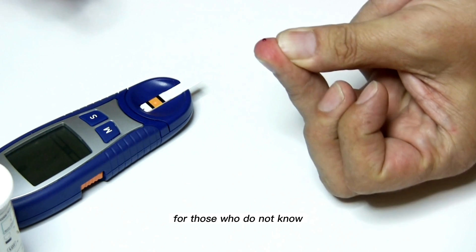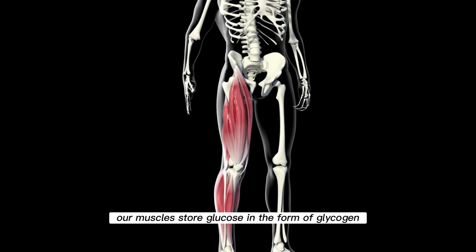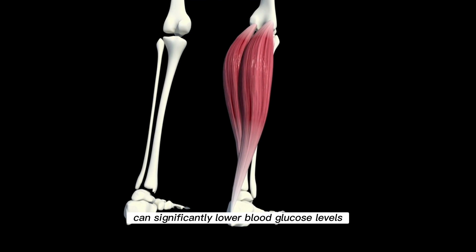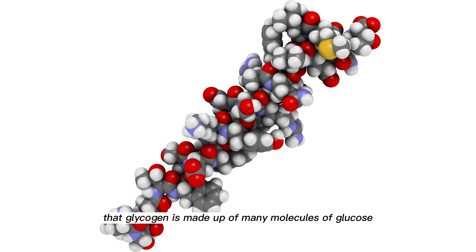For those who do not know, the soleus muscle is located in the back of the lower leg, next to the gastrocnemius muscle, and moves the ankle joint. Our muscles store glucose in the form of glycogen, and that is why exercising the soleus muscle can significantly lower blood glucose levels. Glycogen is made up of many molecules of glucose and serves as a storage for it, releasing it as needed.